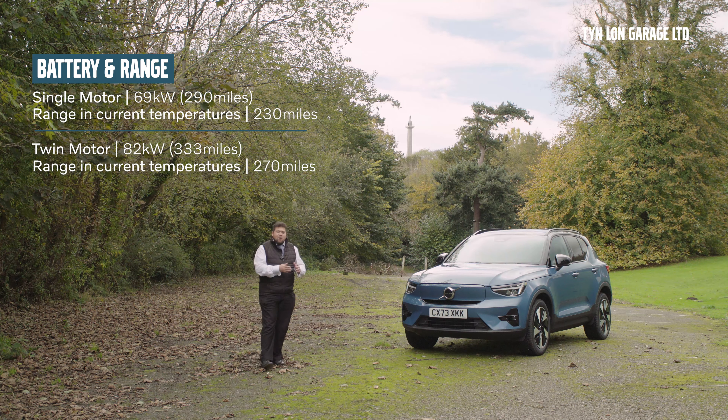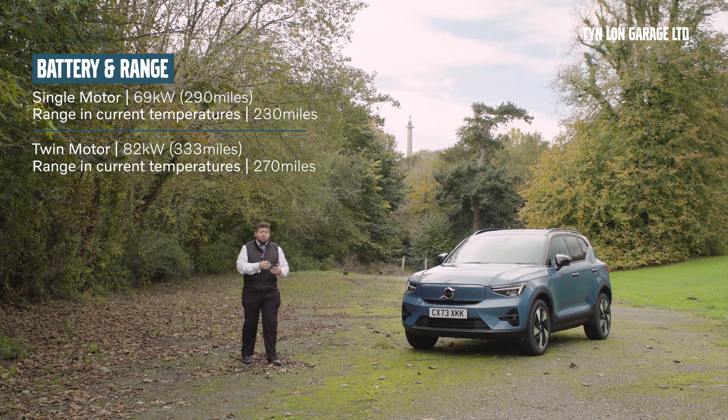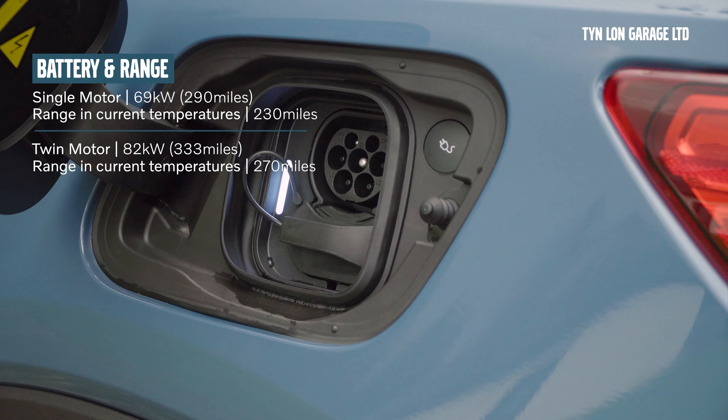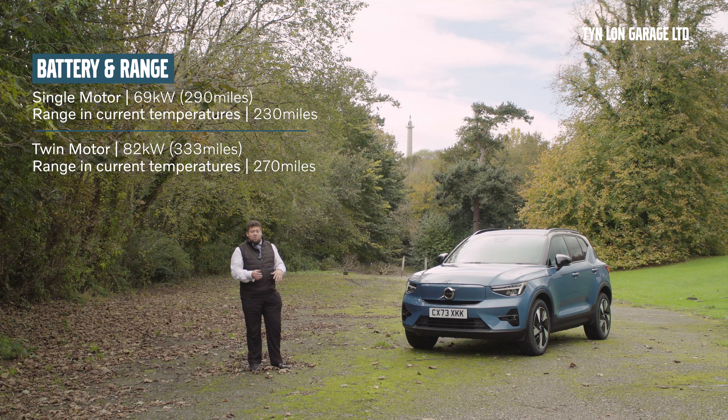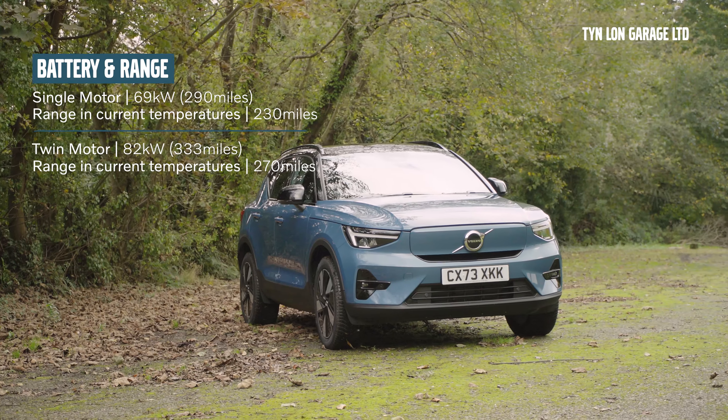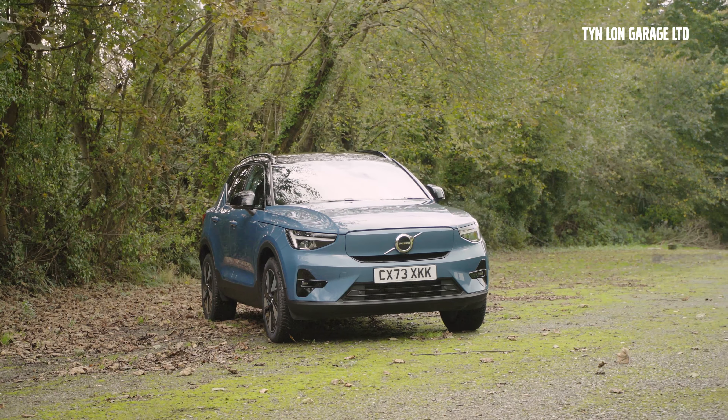it's more or less about 230 miles for a full charge. For the twin motor variant you're looking at about 333 miles on a full charge, but again during this time of year where it's between 5 and 10 degrees C and possibly even colder, you're looking at probably mid to high 200s — about 270 odd miles to a full charge.